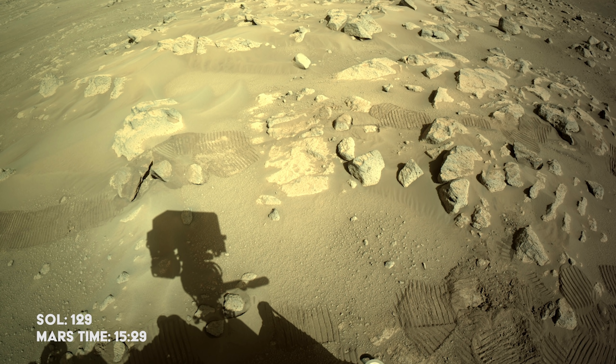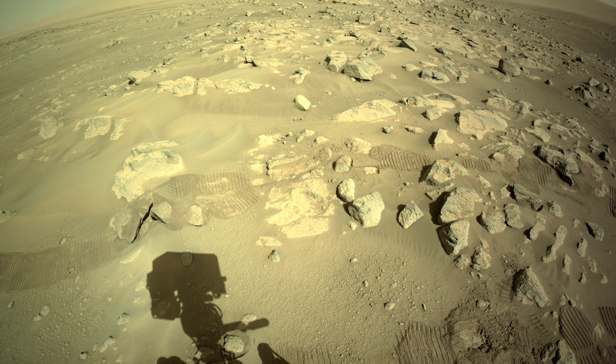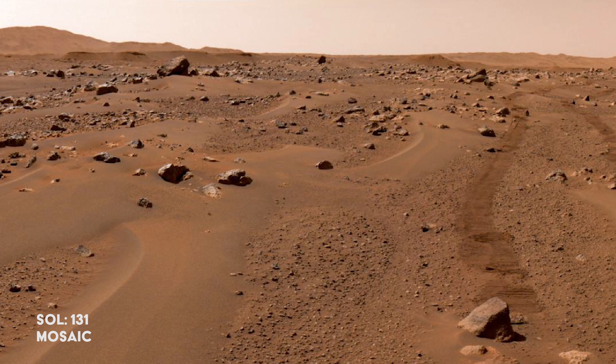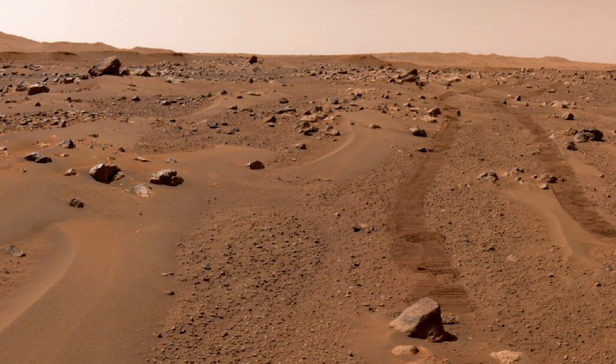The rover arrives at the site labeled Seeta Inn, then turns its camera around to see the long tracks it has left behind.